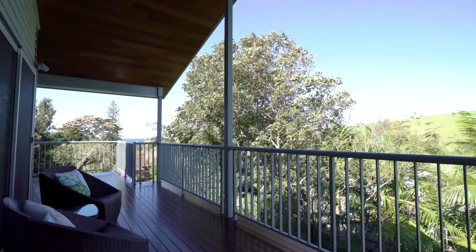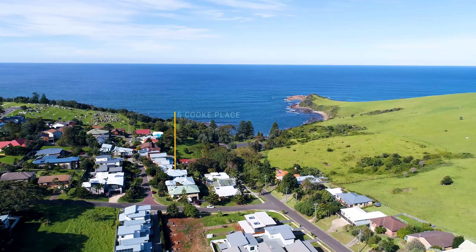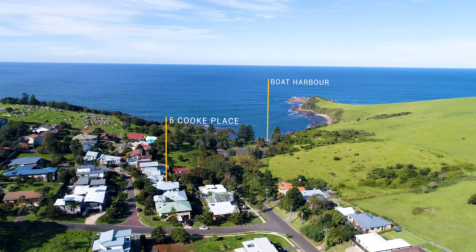Just a short walk from town, this property is nestled on the southern side of Gerringong, a very short walk down to Boat Harbour.